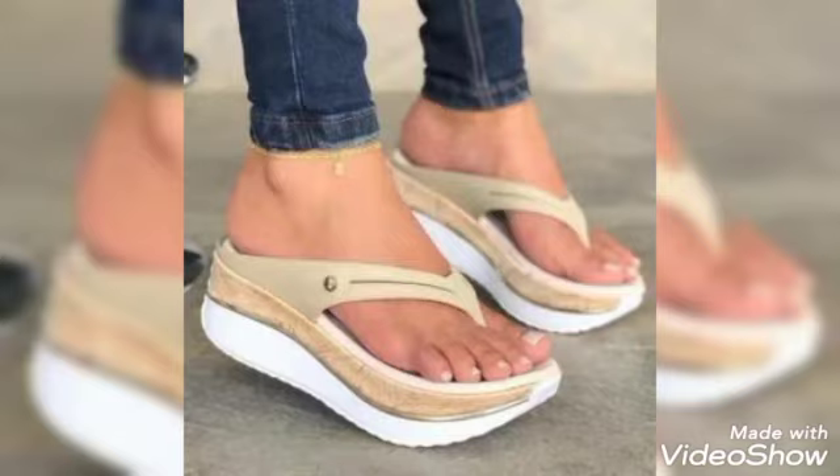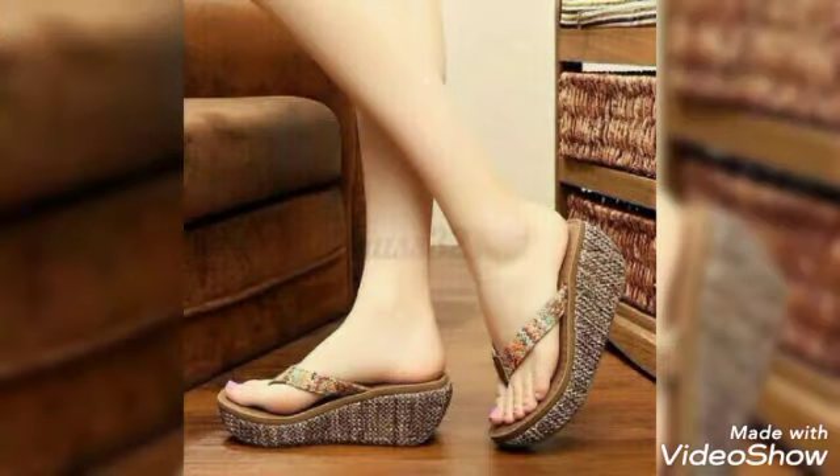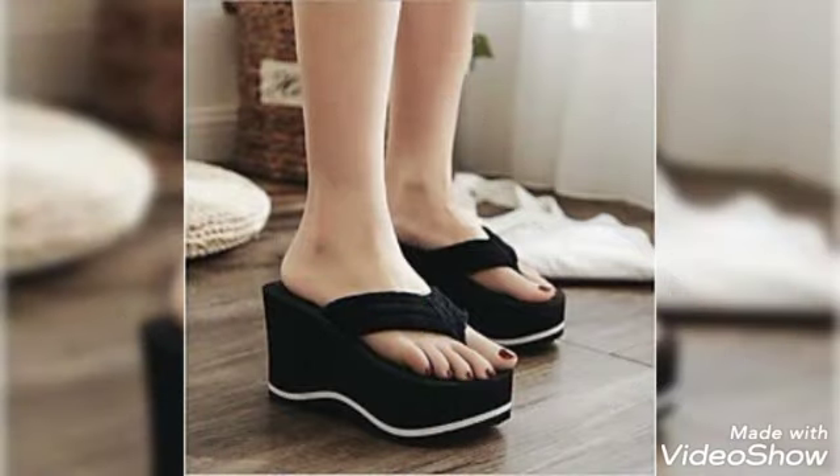If you want to buy them online, I will tell you the best website from where you can buy these slippers and wedges online. You can buy them from Amazon.com, Daraz.pk, and AliExpress.